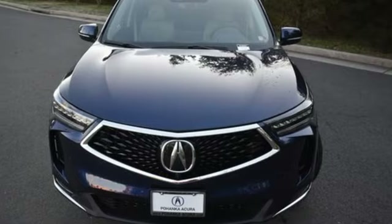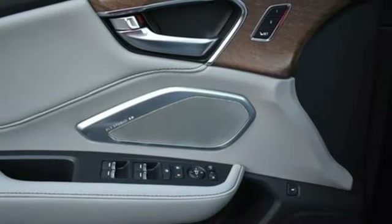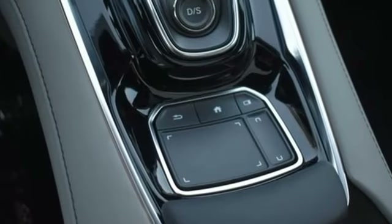Auto-dimming rear-view mirror, streaming audio, memory exterior door mirror settings, heated steering wheel, front and rear parking sensors, and automatic transmission.